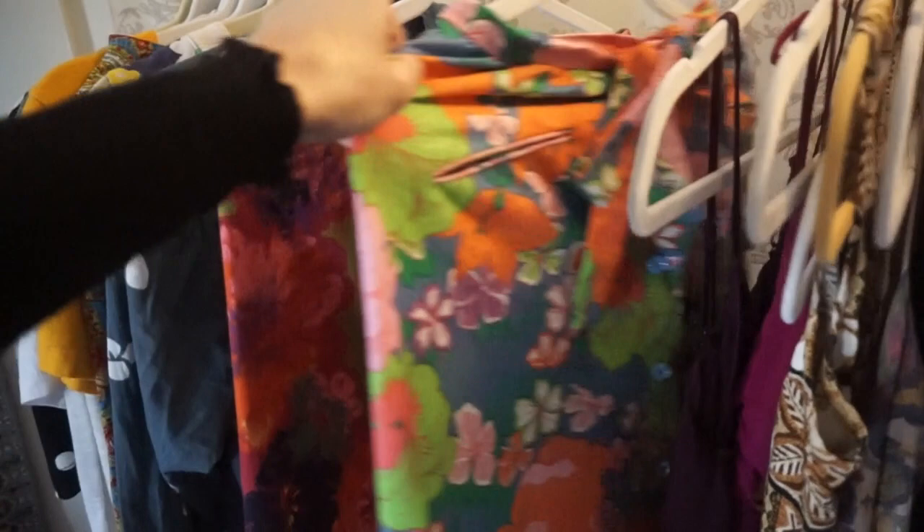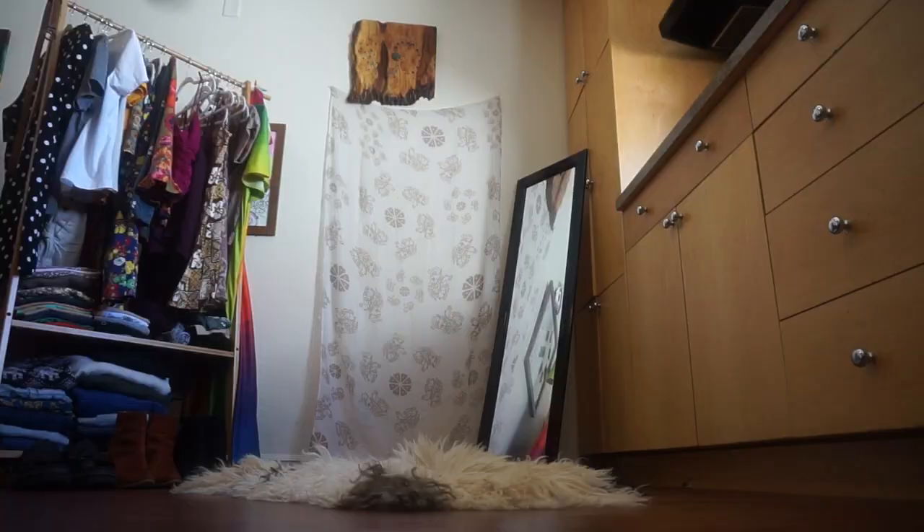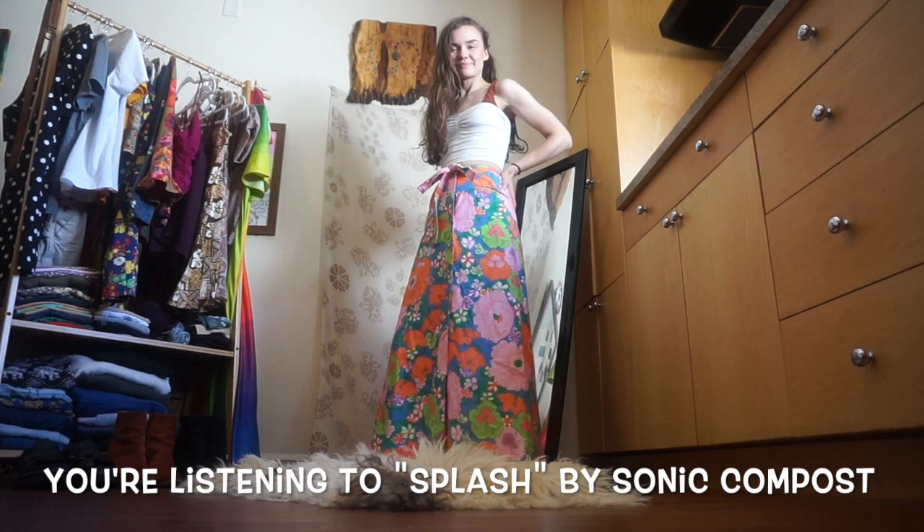This floral maxi skirt is a really nice heavy material. It was seen in the 'Splash' music video, which is actually the song you're hearing right now, so if you haven't checked that out, go check it out.